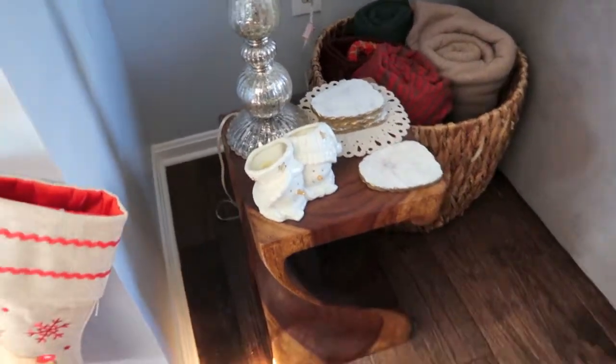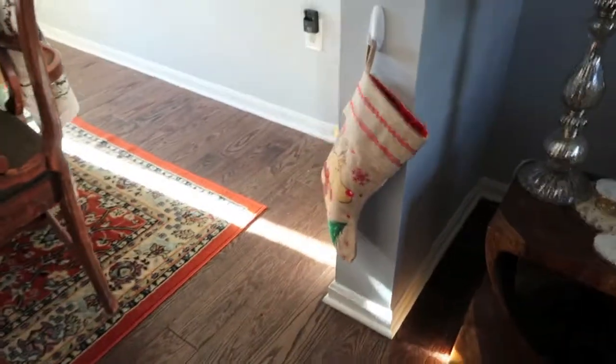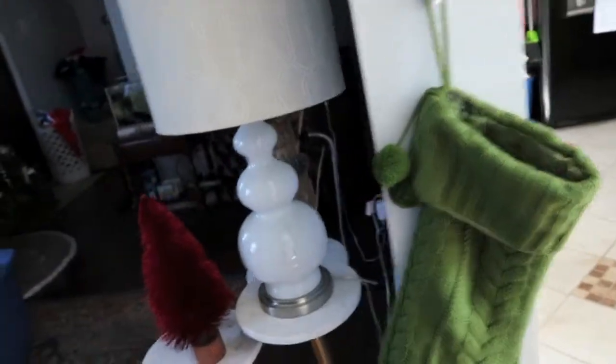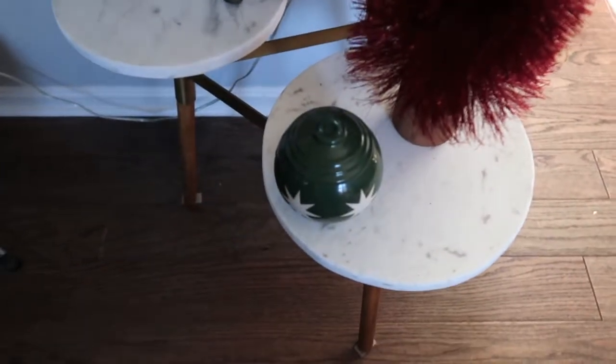I'm going to start taking the Christmas stuff down, which is so sad, but Christmas is over and I'm ready to get it out of my living room. We don't have a ton of decorations — we've got the tree, two little snowmen, a Christmas tree dish that came from Austin's mom, kitty's stocking, Austin's mom and grandma's stocking, our stockings, and then a reindeer, a tree, and a candle.